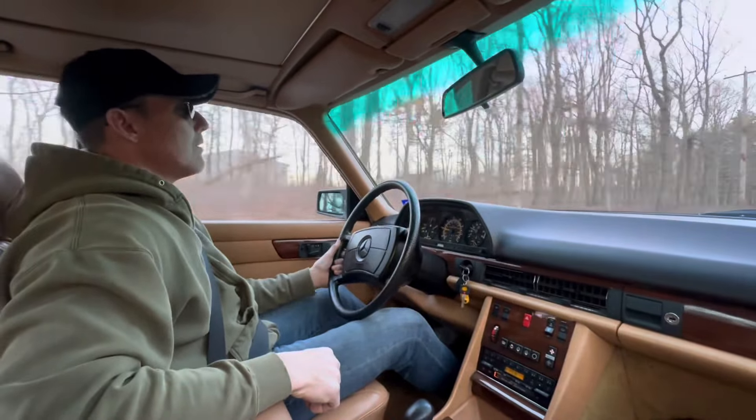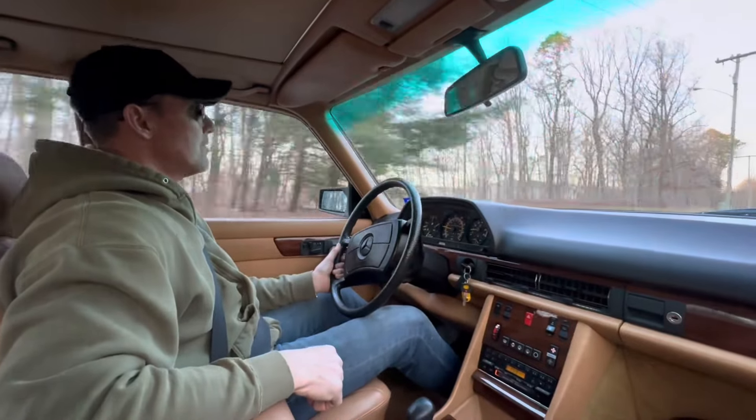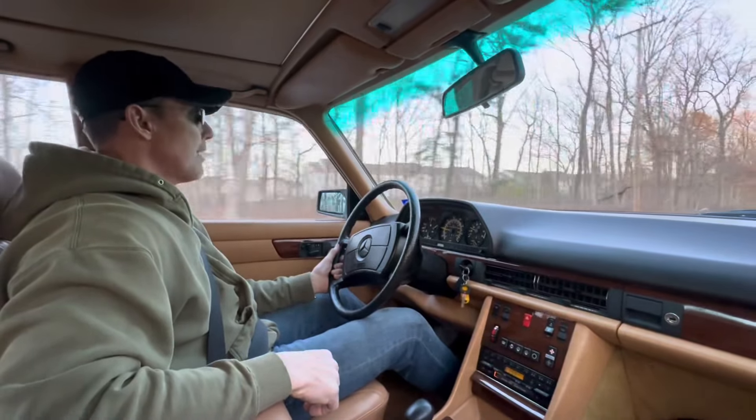The car is wearing all matching Michelin Defender tires on all four corners. It's a very, very nice running and driving car.